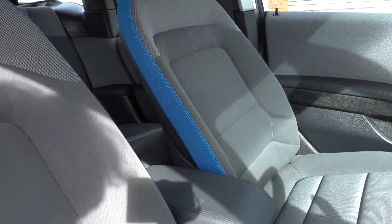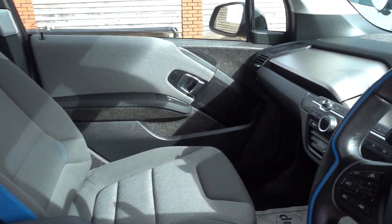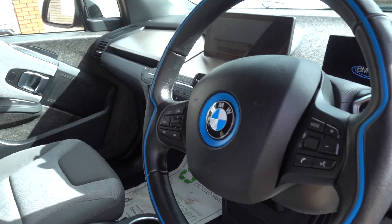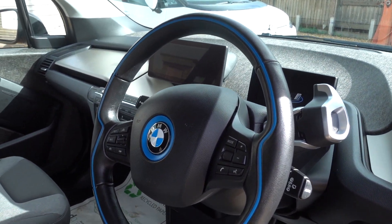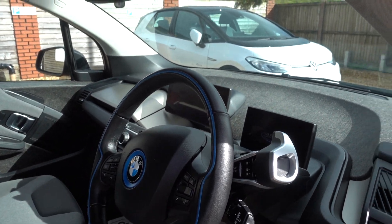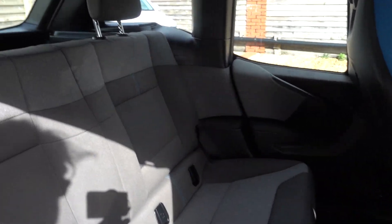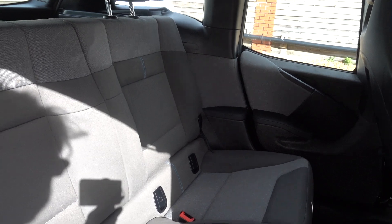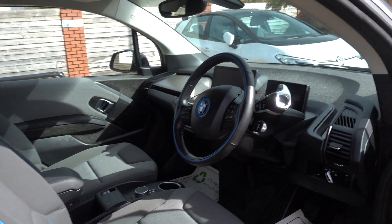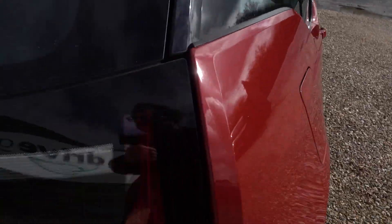Nice inside too. It's a lovely open, bright interior space in the i3 — very modern. You get a nice big infotainment screen with built-in sat nav. This particular car has got the driver assist upgrade, which includes road sign recognition, adaptive cruise control with steering assist, and a motorway self-driving mode at low speeds. That's a nice bit of spec, particularly if you do a bit of motorway driving or get stuck in traffic. That adaptive cruise is very, very helpful. It's also got LED headlights and parking sensors.